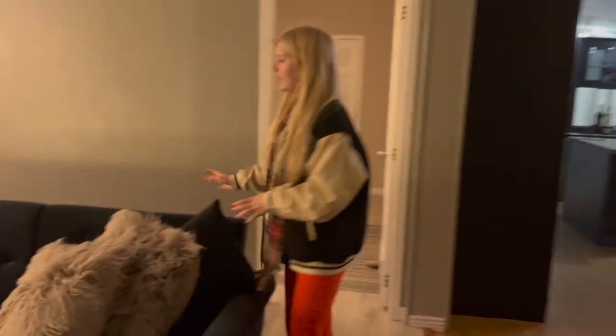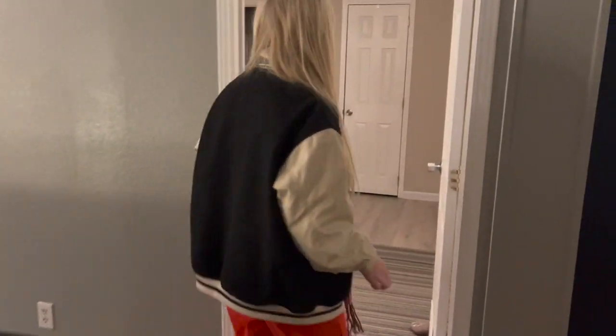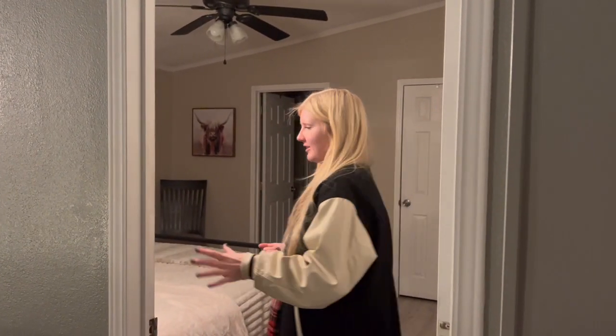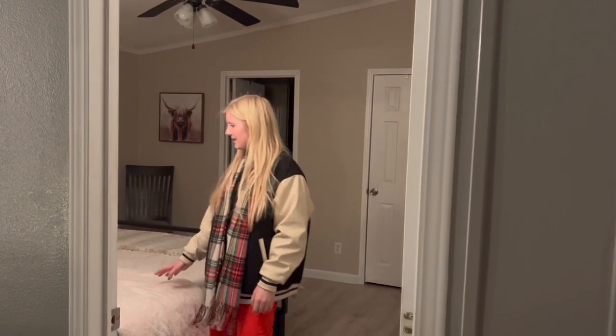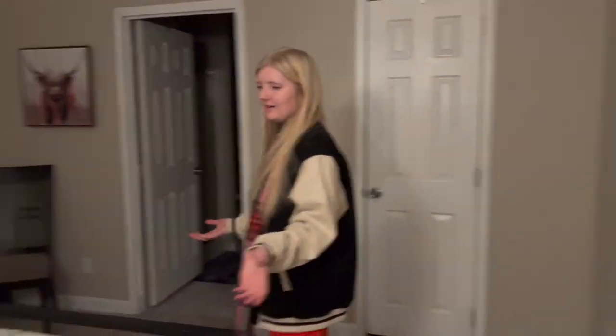This sofa converts into a bed. All of our furniture — our priority was to get it secondhand. We tried to thrift a lot of the furniture and get it on Facebook Marketplace, and bought what we could. And this is the master bedroom.